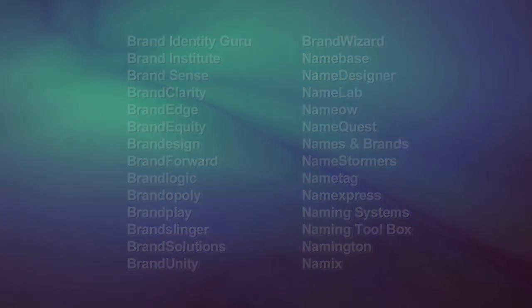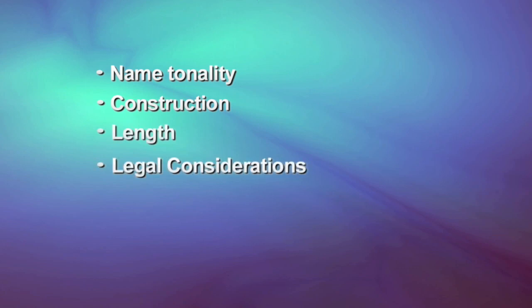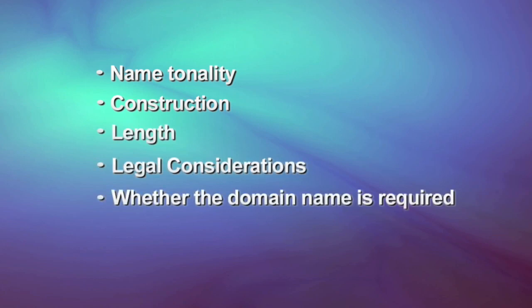But what do we want to communicate? When we start our creative exercise, we always want to have some idea of naming messages, even though they may change as we get deeper into the process. In the case of our naming firm, we decide the name should at least suggest language and naming, though not overtly like our competitors, or in a way that will keep us from branching out into services like taglines or brand architecture. So all of these considerations go into our naming brief, along with thoughts on name tonality, construction, length, legal considerations, and whether the domain name is required.